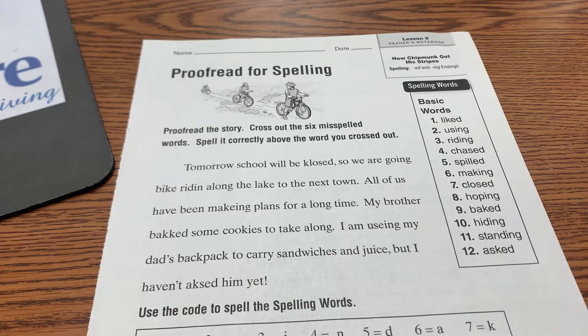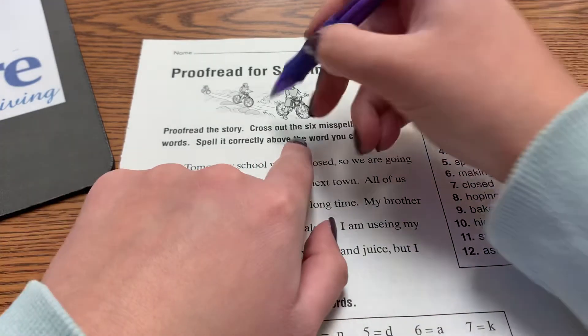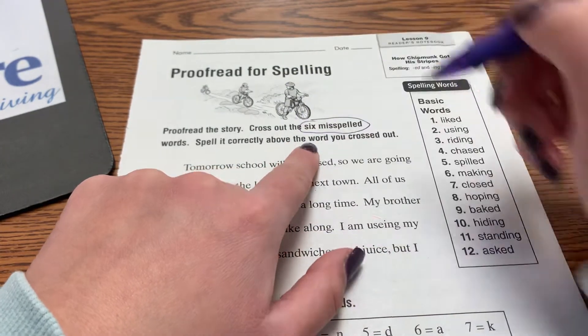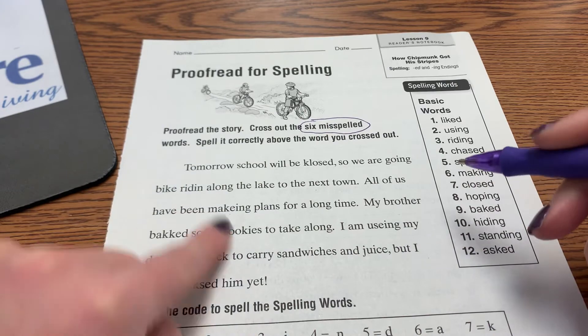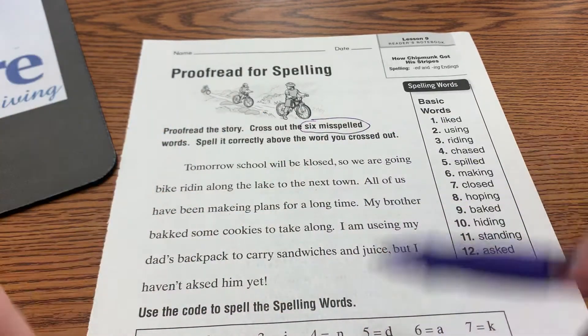You only have two Reader's Notebook pages today, pages 133 and 134. This one is dealing with proofreading for spelling, so it gives you a little passage. You're going to cross out six misspelled words — six words in here are spelled wrong — and then spell it correctly above the word you crossed out.